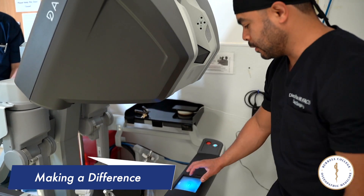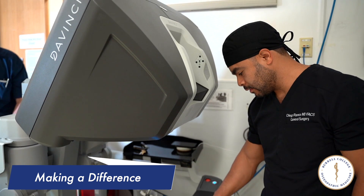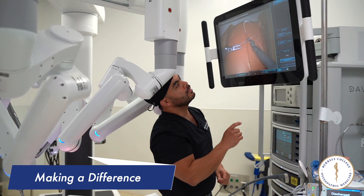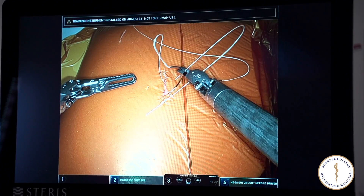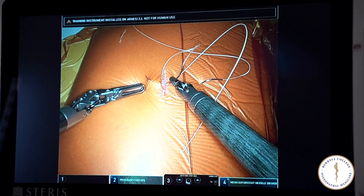During the rotations for the students, it's important that they have the access and they can experience the new technology. They scrub with me during the procedure, I do the procedure, and they see all the benefits of the robotic platform.